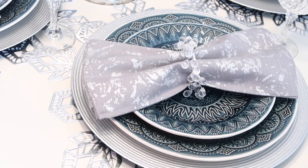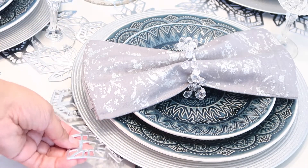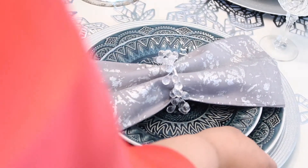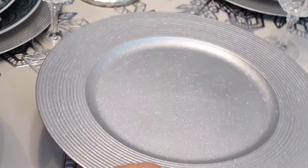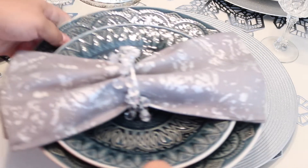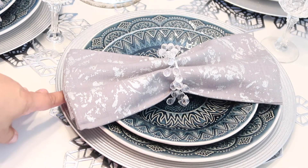I will start with the placemat. These placemats here, I got from Hobby Lobby. And on the placemat is a glittery charger — I love glitter. I like glitter that doesn't get all over the place. The chargers came from Michael's.